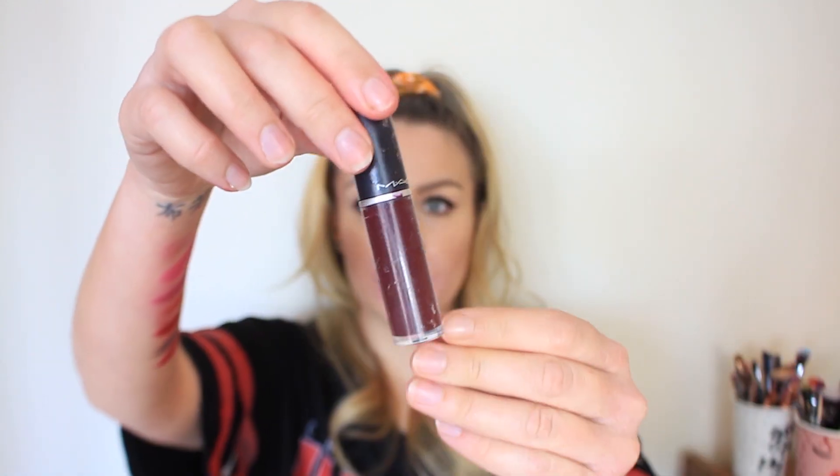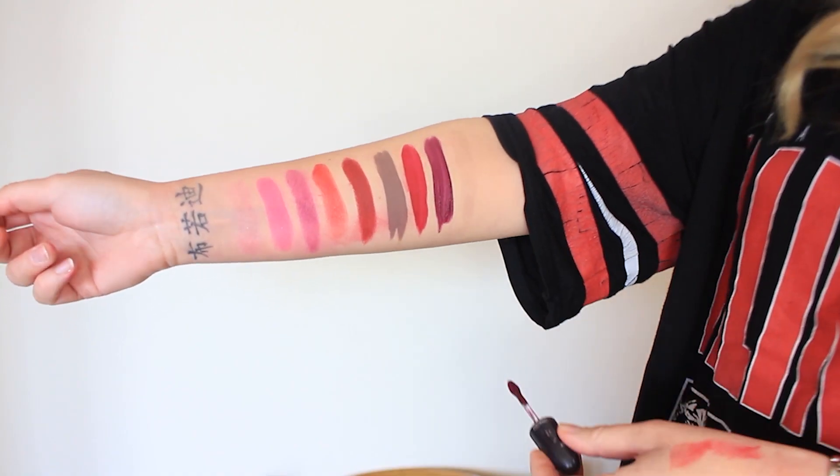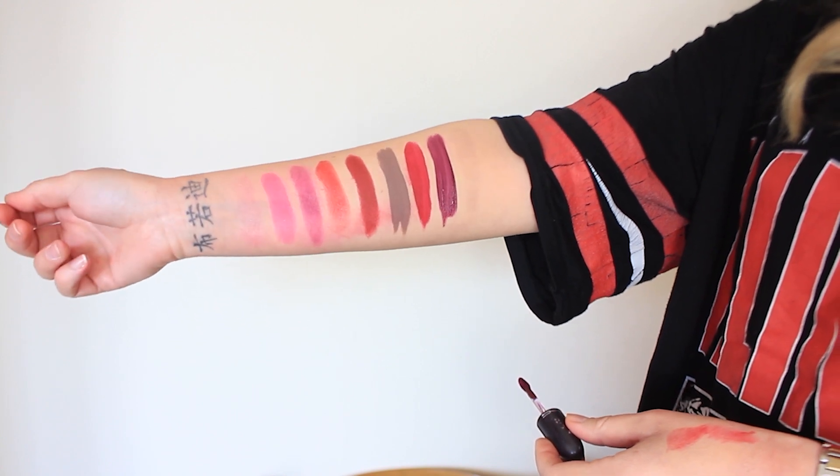The last shade is the Retro Matte Liquid Lip Color in High Drama — a vampy dark purple that reminds me of Rebel. The only issue I have with this one is that it's so dark it can come up a bit streaky, which it did today. I would usually pair this with the MAC lip pencil in Currant — a dark dark purple — and it goes so well with this lip color.